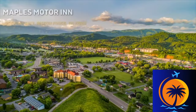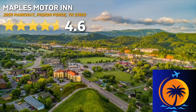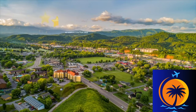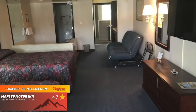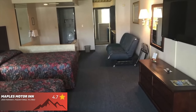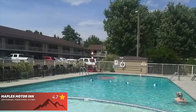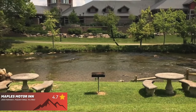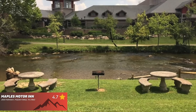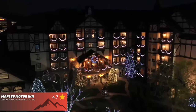Maples Motor Inn has 4.6 stars out of 5 on Google. If you're planning a trip to Pigeon Forge on a budget, I highly recommend checking out Maples Motor Inn. You'll enjoy clean rooms, a free breakfast, indoor and outdoor pools, and some of the nicest hotel staff you're going to ever encounter in the area. This hotel is just different — all in a good way.